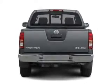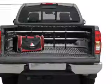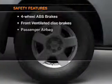Anti-lock brakes help you bring your vehicle to a safe stop. Plus, enjoy these notable features that are included in this vehicle: power steering. And for your peace of mind,